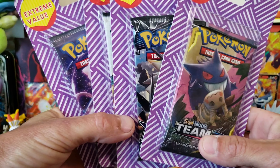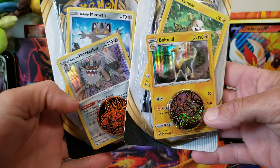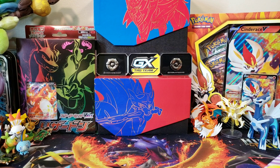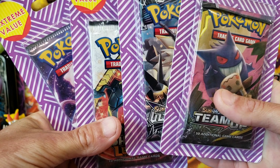These go for about three dollars and fifty cents in these extreme value packs, so that is an amazing deal. I also found some other blisters we'll get into after the extreme values. Let's go ahead and see if we can pull some heat from these third party products.